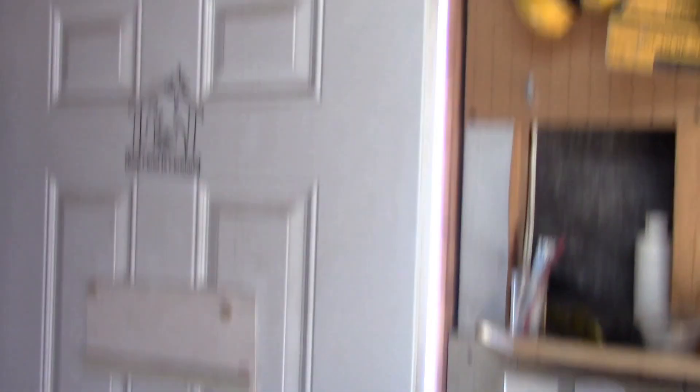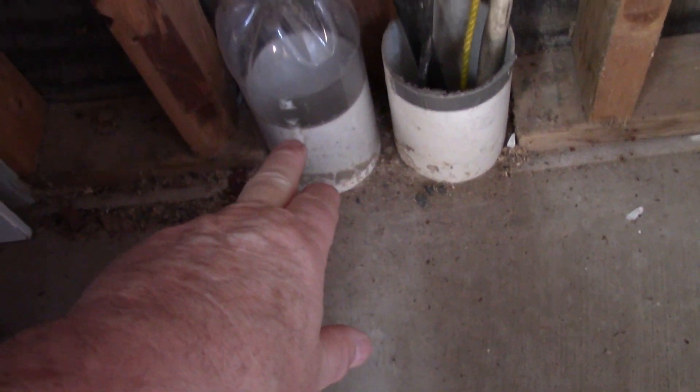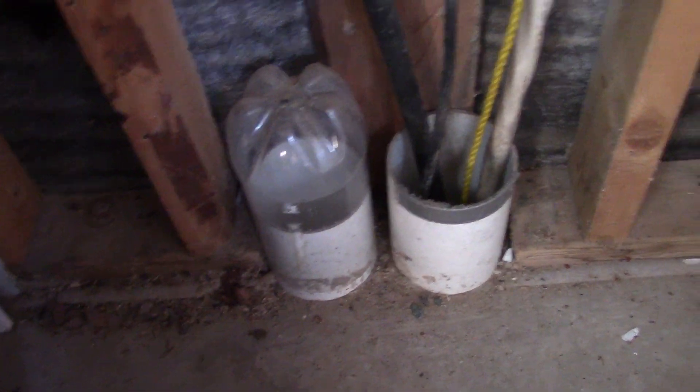So here we are in the shop. There's the barn door right there. We come in, and behind the door up through the foundation are my two four-inch service pipes. The one on the left is capped off good and tight — that was for a future septic line if I ever thought I'd like to run one, because I can get downhill from here back to the camp and tie into my septic system.